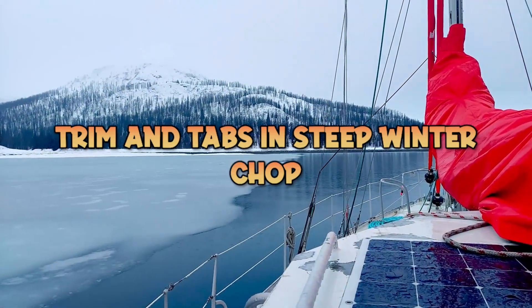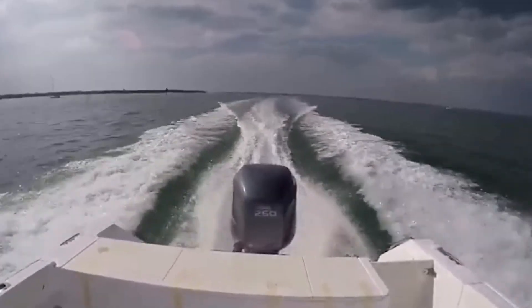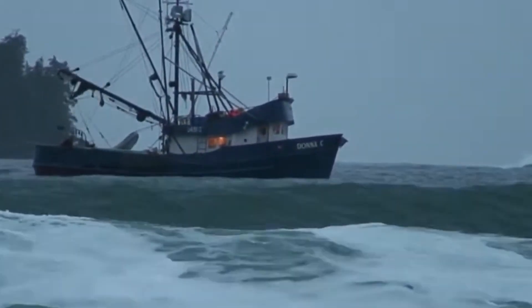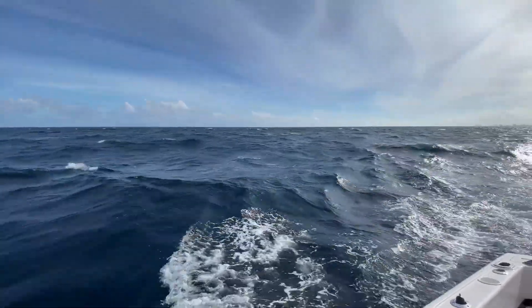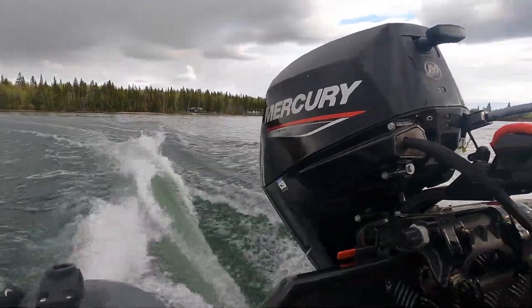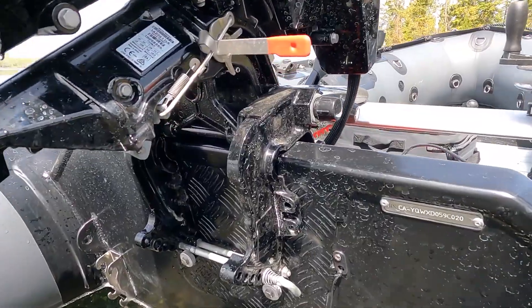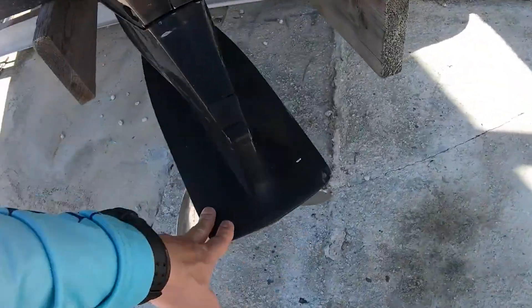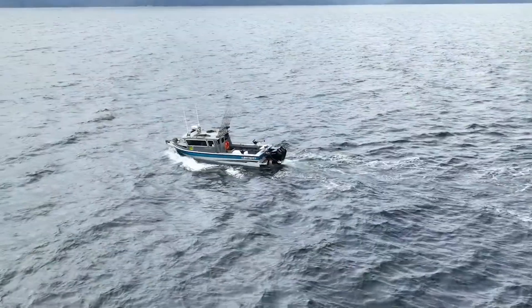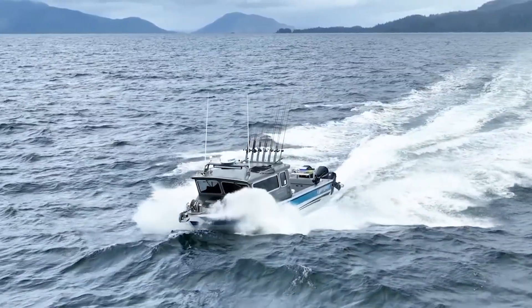Winter seas bring steep, close-interval chops that can pound a boat mercilessly if you're not set up correctly. Winter waves are shorter and steeper because cold air affects how waves form — you get less fetch but more violent surface conditions. For running into a head sea, trim your engine in and drop your bow with trim tabs. This puts your sharp forward sections into the water where they can slice through waves rather than pounding over them. The trim tab technique is subtle and constant — small adjustments every few seconds based on what the boat is telling you. If the bow wanders left or right, adjust the tabs asymmetrically. If you're taking spray over the bow, lower both tabs another notch.